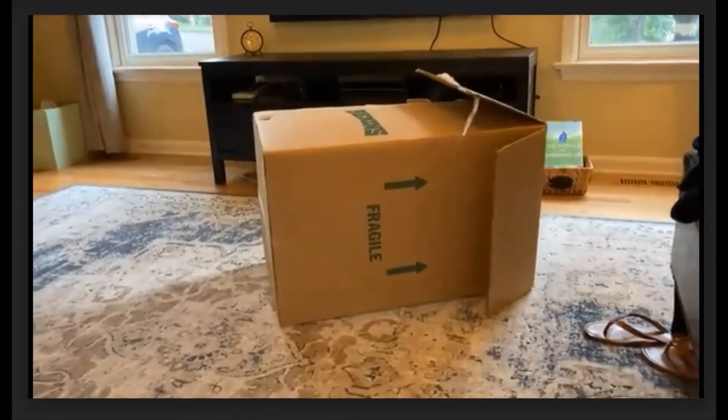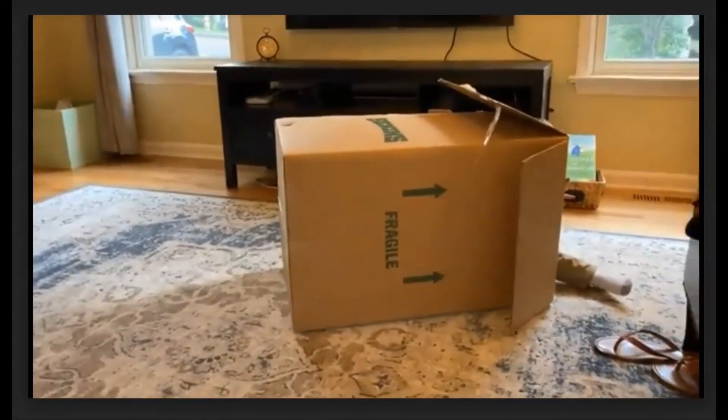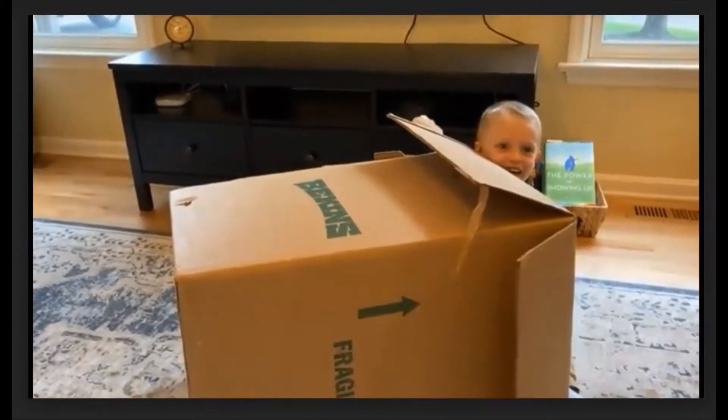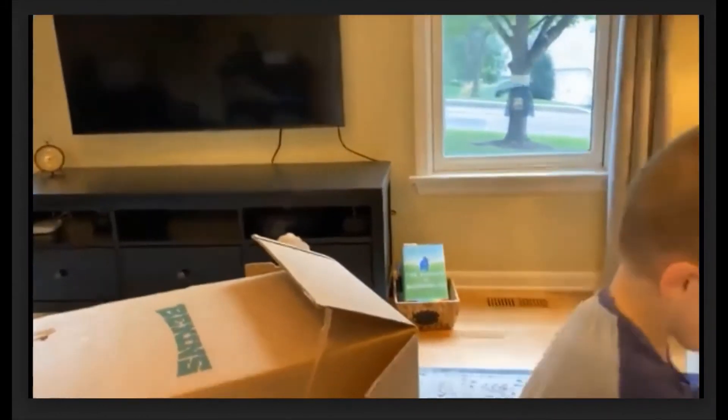The book Not a Box by Antoinette Portis is a wonderful short story about a bunny who uses his imagination to turn a simple cardboard box into all kinds of things. Children of all ages love playing with big boxes that they can hide inside, turn into a fort with a flashlight, and pretend all sorts of things.